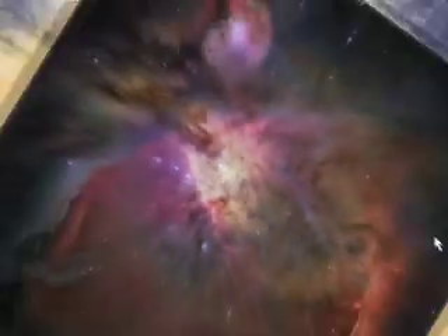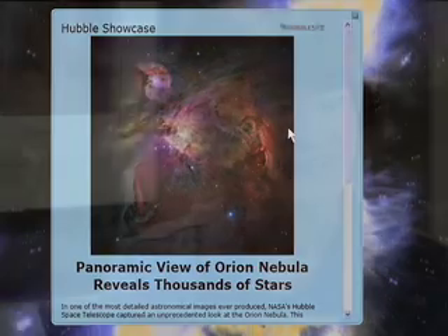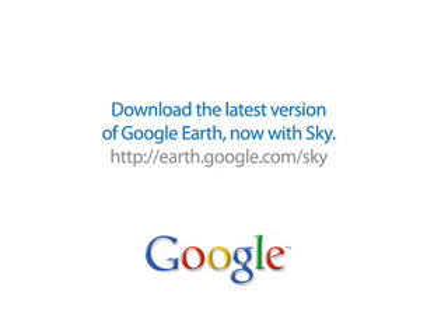We've also included a lot of this information. Here it says the image was taken by the Hubble Space Telescope. What a great way to explore the universe. If you'd like to try the new sky feature, download the latest version of Google Earth and click on the sky button.